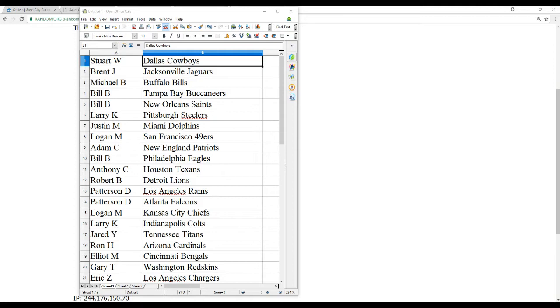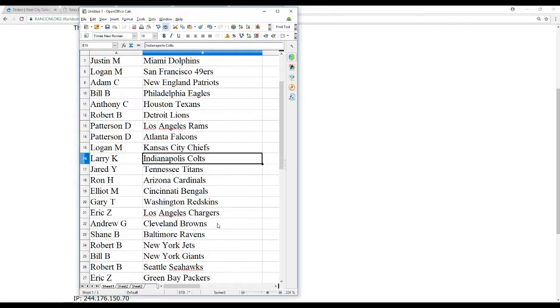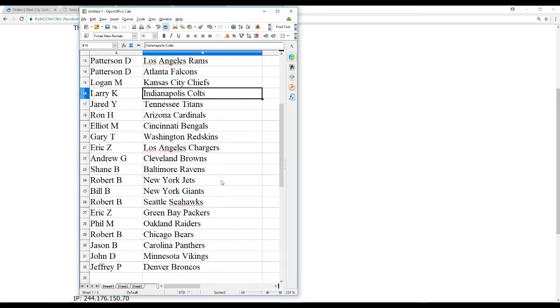Here are the pairings: Stuart W. gets the Cowboys; Brent J., the Jags; Michael B., the Bills; Bill B., the Buccaneers and Saints; Larry K., the Steelers; Justin M., the Dolphins; Logan M., the 49ers; Adam C., the Patriots; Bill B., the Eagles; Anthony C., the Texans; Robert B., the Lions; Patterson D., the Rams and Falcons; Logan M., the Chiefs; Larry K., the Colts; Jared Y., the Titans; Ron H., the Cardinals; Elliott M., the Bengals; Gary T., the Redskins; Eric Z., the Chargers; Andrew G., the Browns; Shane B., the Ravens; Robert B., the Jets; Bill B., the Giants; Robert B., the Seahawks; Eric Z., the Packers; Phil M., the Raiders; Robert B., the Bears; Jason B., the Panthers; John D., the Vikings; and Jeffrey P., the Broncos.